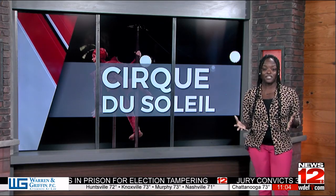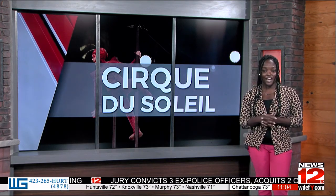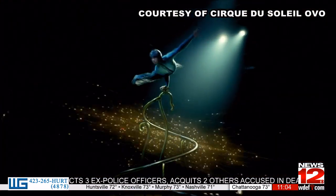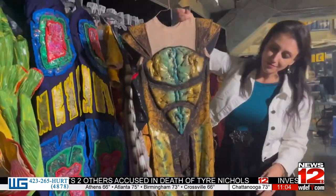From remarkable performances to striking costumes, I had the chance to dive behind the scenes of all the magic right here in Chattanooga UTC Arena. Cirque du Soleil's dazzling show has made its way to Chattanooga, and News 12 had a chance to go behind the scenes to see what really makes this show extraordinary.